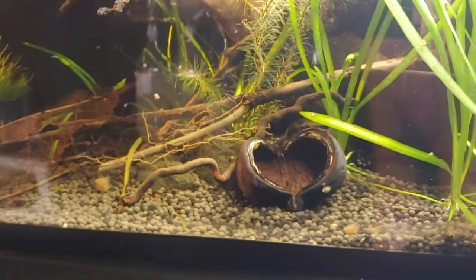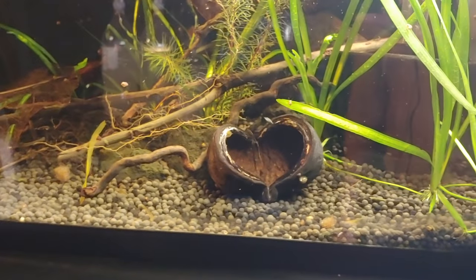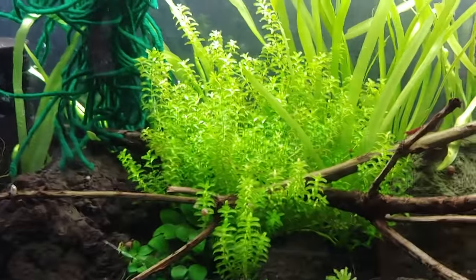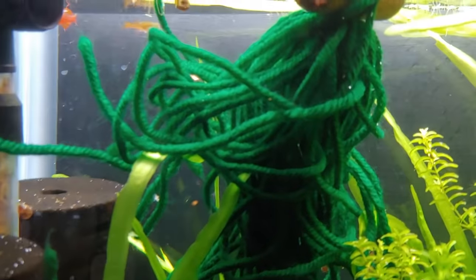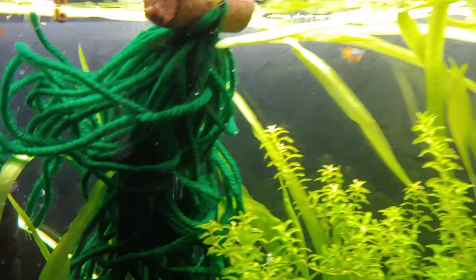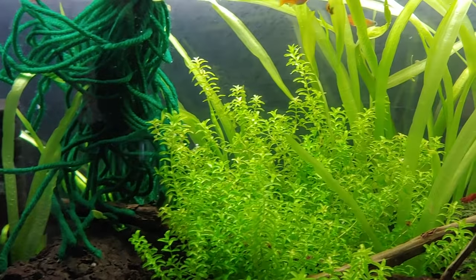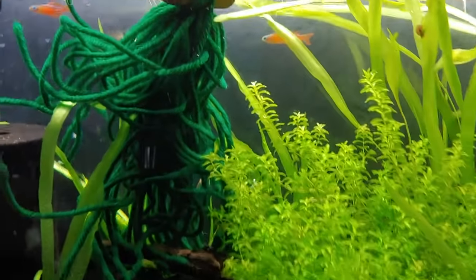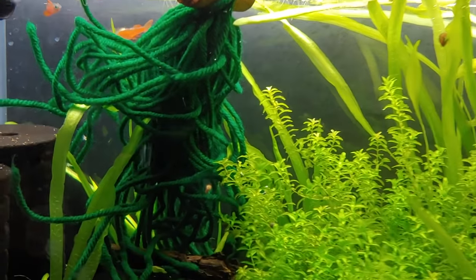This is kind of a dark water tank. Next is my Pseudomugil luminatus tank — I have two males and two females. I've tried to breed these guys for the longest time and I've only had one fry so far. I put in a spawning mop and I was able to pull some fry here and there.